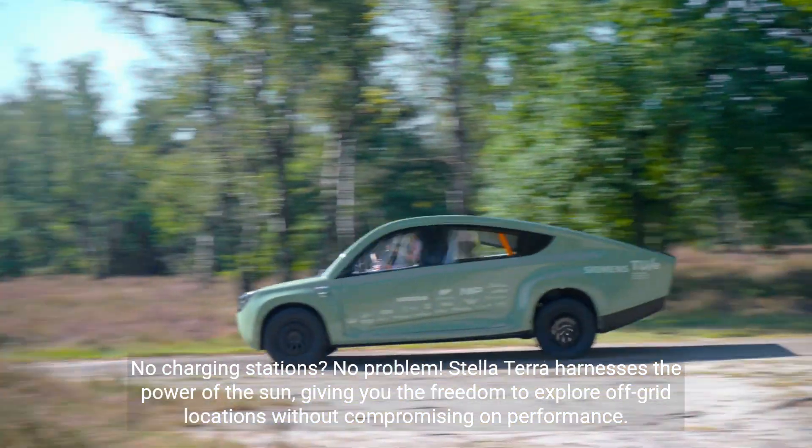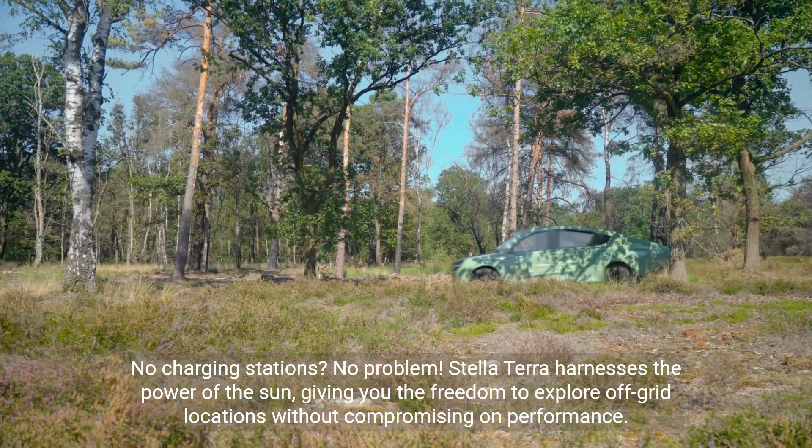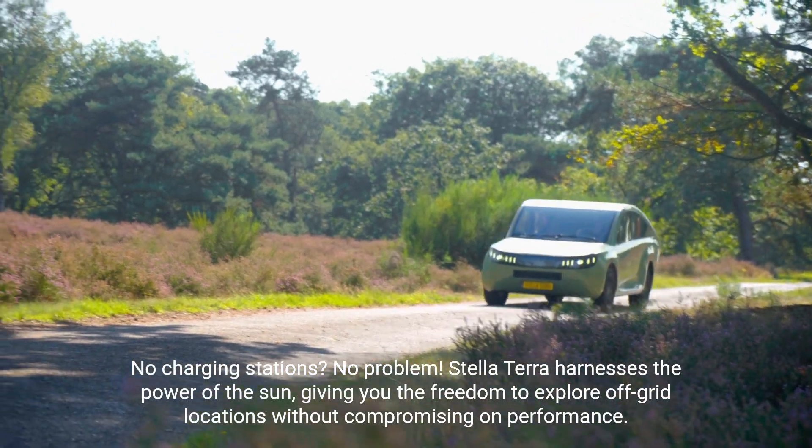No charging stations? No problem. Stella Terra harnesses the power of the sun, giving you the freedom to explore off-grid locations without compromising on performance.